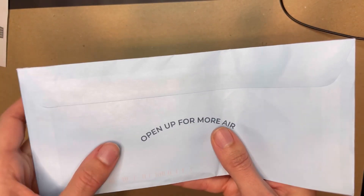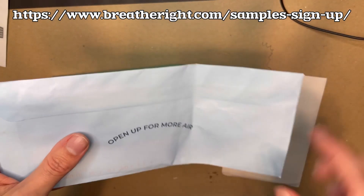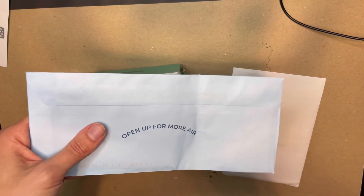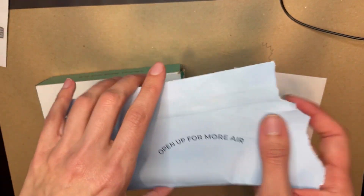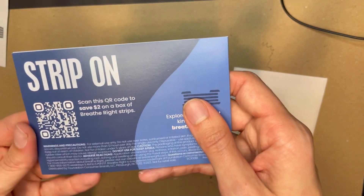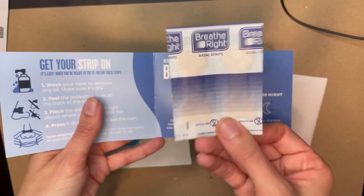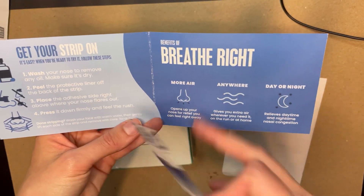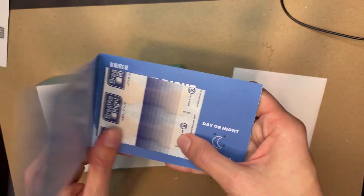This one I went directly to the site for and there's actually a free sample in here — it's a Breathe Right strip. I do have issues sometimes, especially when I'm sick. I am a nose breather through thick and thin and I do not like breathing through my mouth when I sleep. Anytime I get a stuffy nose I'm miserable because I have such a hard time falling asleep with my mouth open. So this is great — it includes a coupon and two free Breathe Right strips. This may not seem like a lot to people but it's a lot to me.